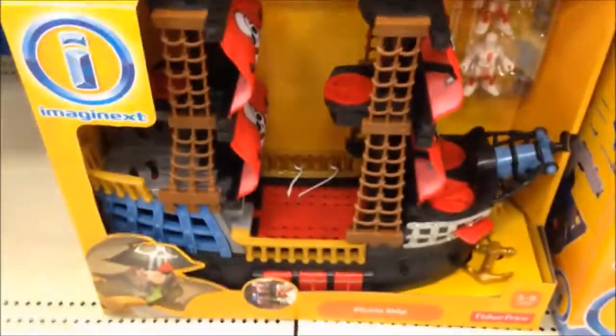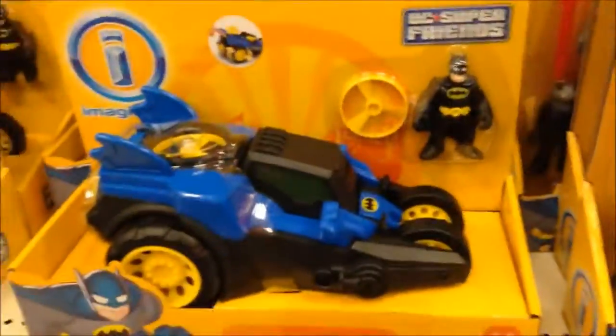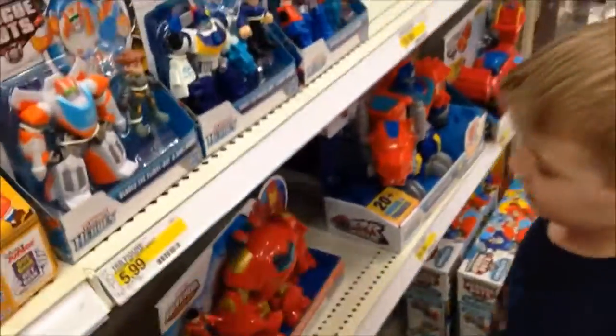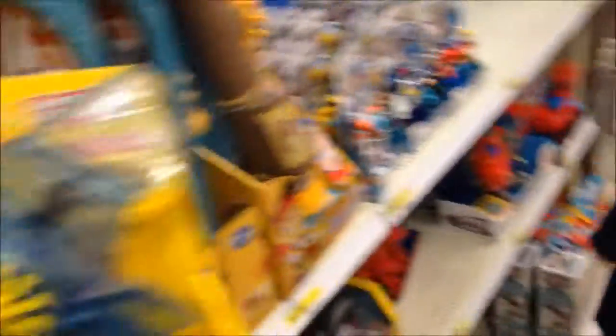Oh look at this new set - they got a pirate ship! We have one like that that we did a review on, huh? Come over here, let's see what else we got. They got this Batman car and they have an Avenger one too. Oh yeah, that's not Imaginex but it's cool. They got Star Wars ones too at Toys R Us, and Transformers.